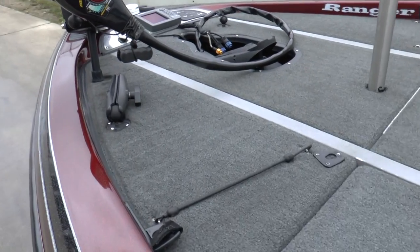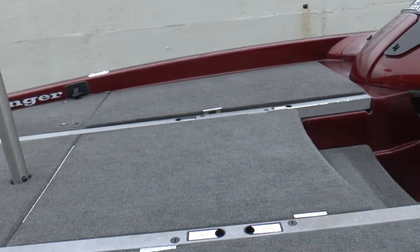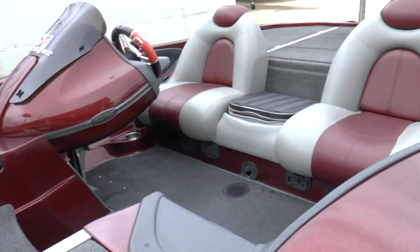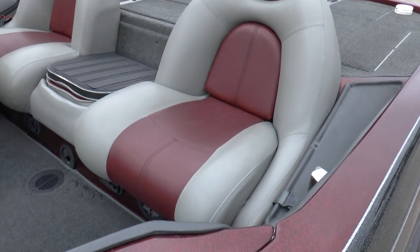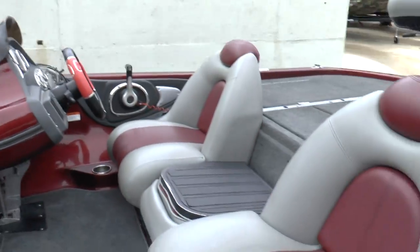Carpet — great shape. Seats — great shape. The gel around through there, all good.